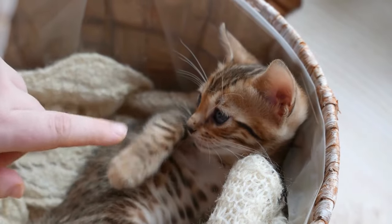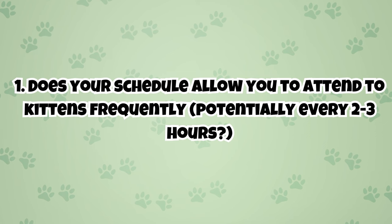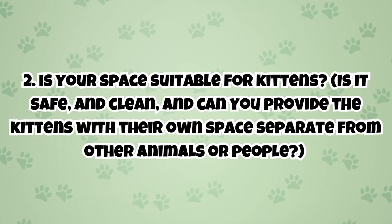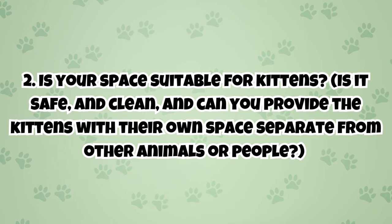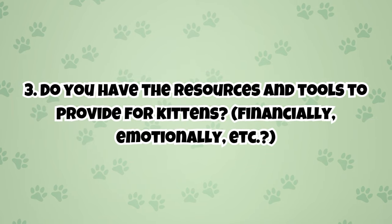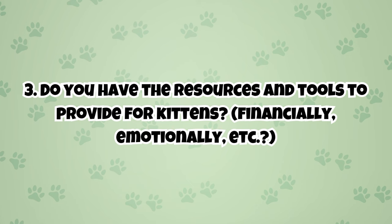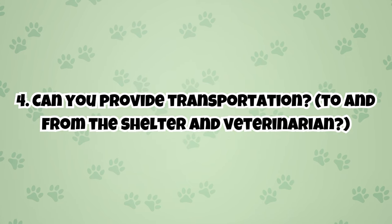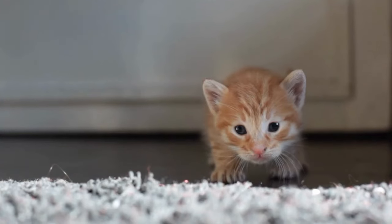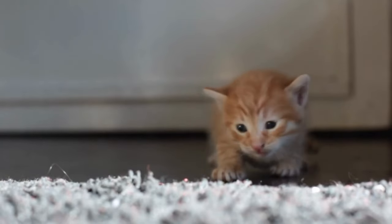Ask yourself the following questions before deciding to foster. One: does your schedule allow you to attend to kittens frequently, potentially every two to three hours? Two: is your space suitable — safe, clean, and can you provide the kittens their own space separate from other animals or people? Three: do you have the resources, financially and emotionally, and can you provide transportation to and from the shelter or veterinarian? If you can confidently answer yes and are willing to commit, you can start officially preparing.